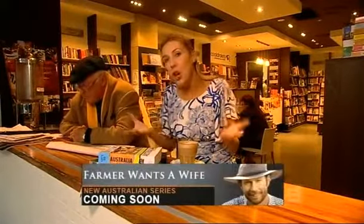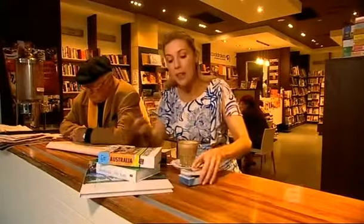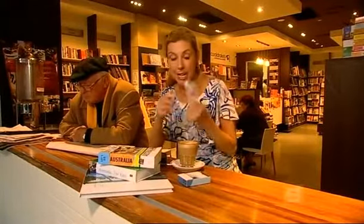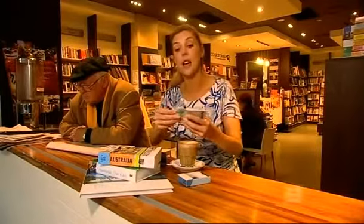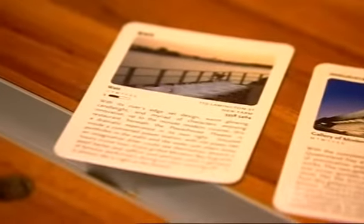Absolutely. But if you don't always have the luxury of time, or you can't be bothered lugging around a big guidebook, that is where these little packs of secret cards come in handy. Today this is how I'm getting around town — I've got somewhere to go, somewhere to eat, and somewhere to drink.